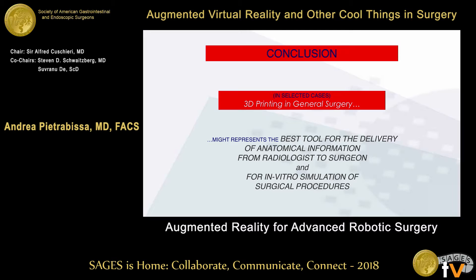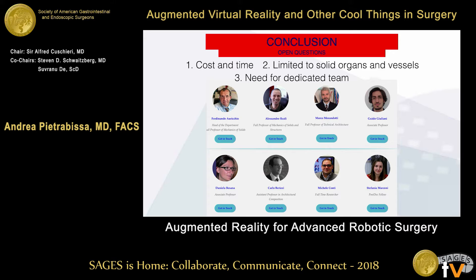In conclusion, I believe that in selected instances, 3D printing technology is one of the best ways to transfer anatomical information from radiology to the final user, and it is also helpful to simulate the challenging parts of a procedure you are about to perform. There are still open questions: the cost and time required to produce these models; the current limitation mostly to solid organs and vessels; and the need for a dedicated team, such as the one we are fortunate to have in Pavia. Thank you.